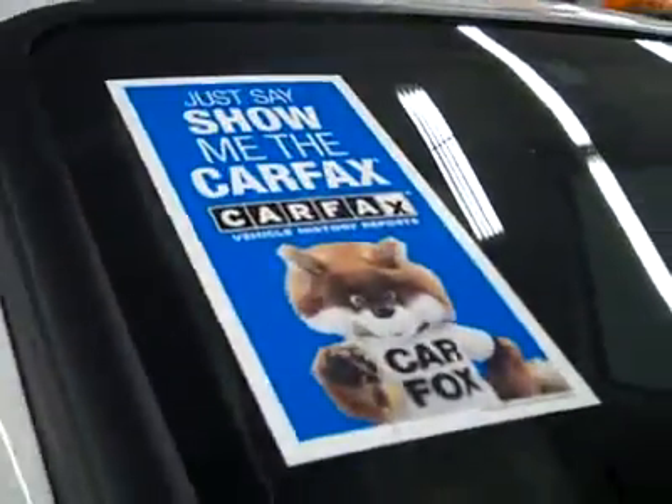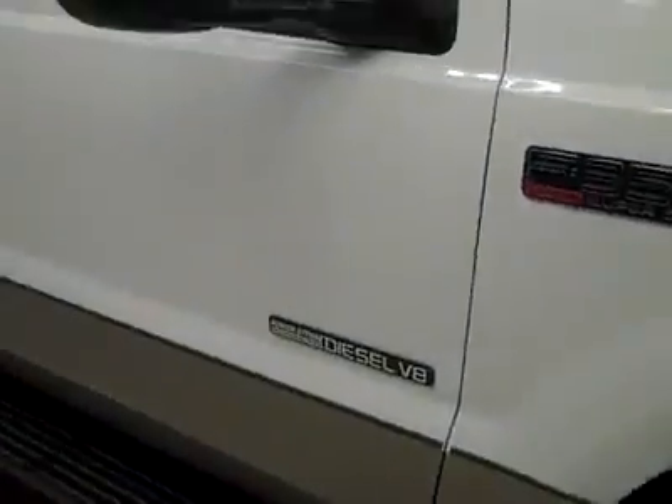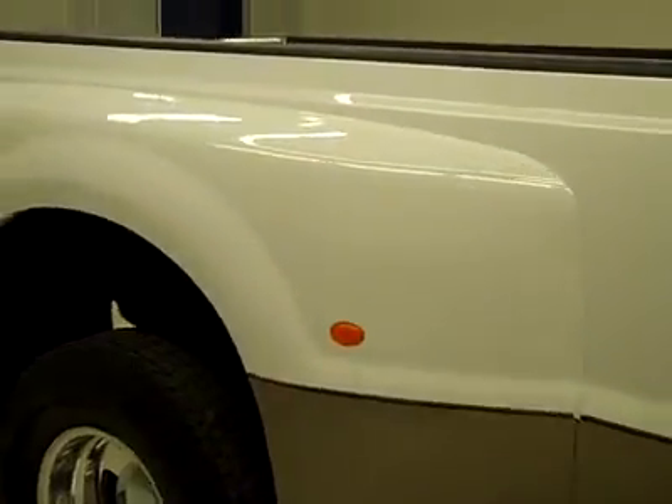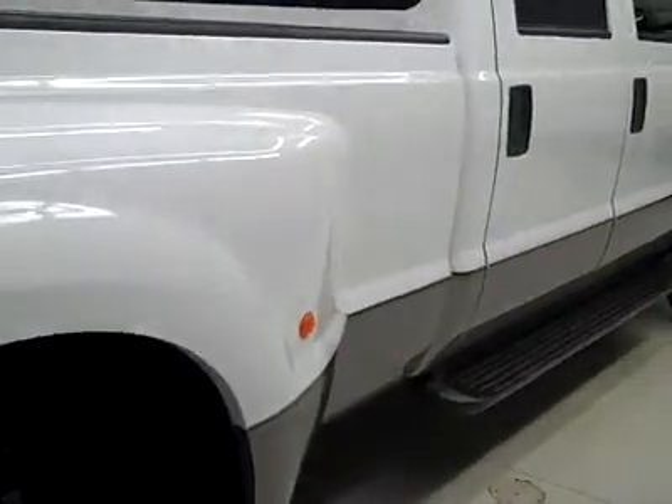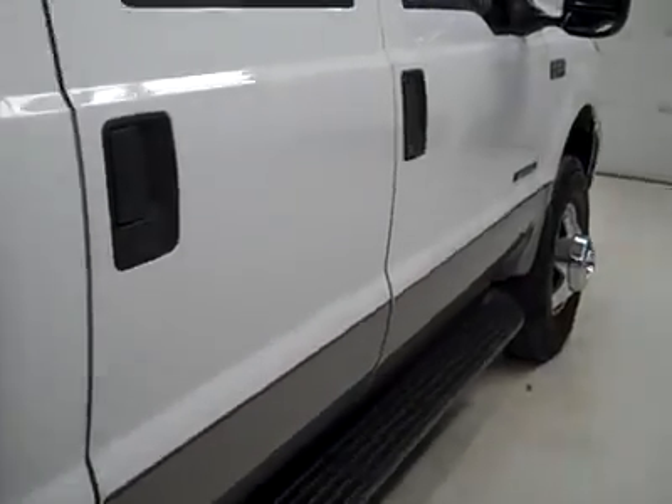These General Ameritrac TR tires have probably about 65% of the tread, maybe a bit more, and the vehicle has a clean Carfax. Down this side you can see just how clean, shiny, and reflective the paint is. No dents, dings, or scratches. And that is why we make these videos — because these are used trucks and I want to show you exactly what condition they're in before you make your trip here, so there's no surprises when you get here. The paint looks great.